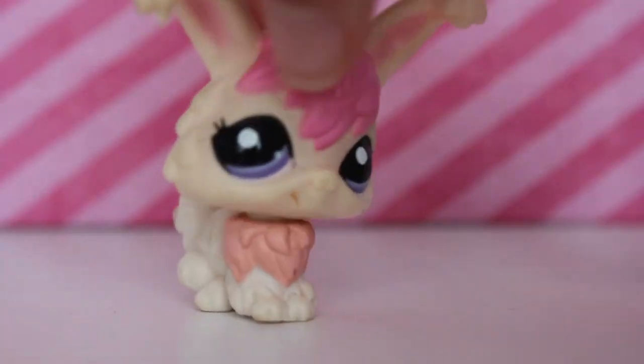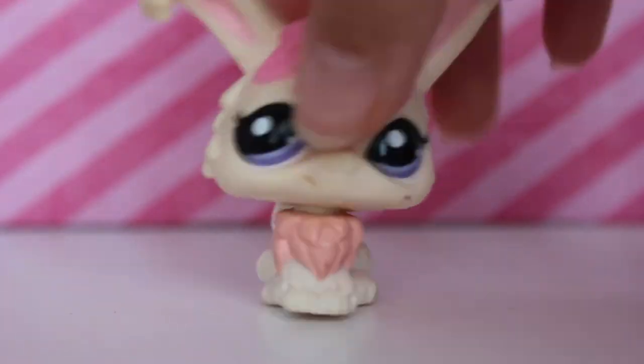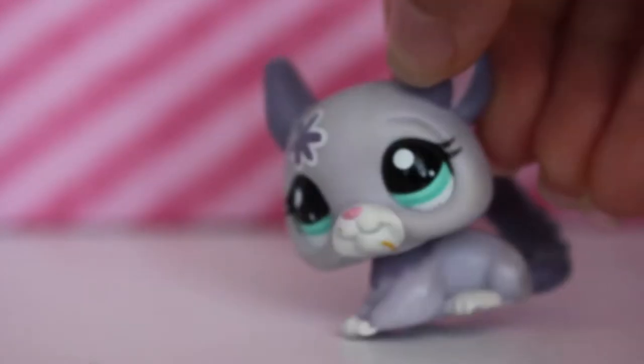The next LPS I have here is this bunny and I love it. It's very dirty but it is very cute — it somehow reminds me of a cupcake. It's in moving condition but it's really dirty and I'm going to have to clean all of these up.